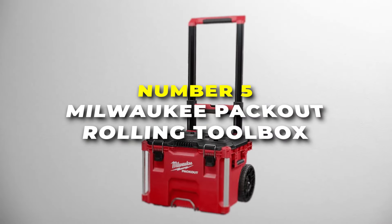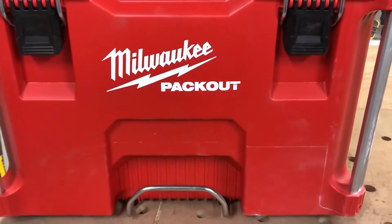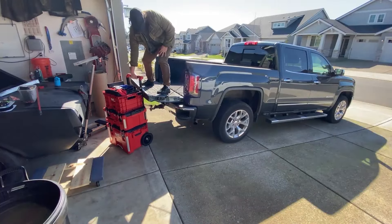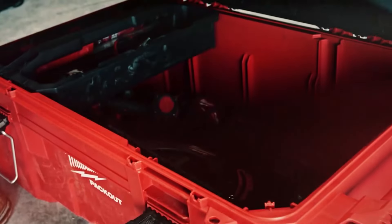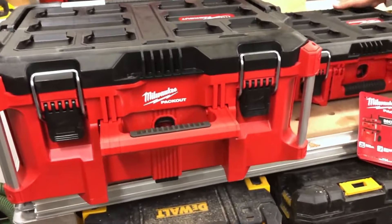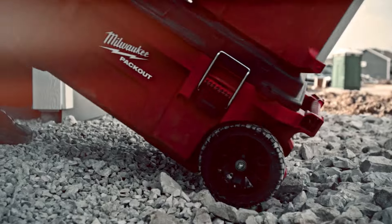Number 5 is the Milwaukee Packout Rolling Toolbox. It's the best rolling toolbox on our list and an exceptional choice for anyone needing robust portable storage on the job site or in the workshop. Designed with heavy-duty materials, it boasts a 250-pound weight capacity and is built with impact-resistant polymers, ensuring durability in even the toughest conditions. The IP65-rated weather seal protects your tools from dust, debris and water, making it suitable for outdoor and rough environment use. Its 22-inch size offers ample storage space, and the large 9-inch wheels make it easy to transport across uneven terrain, including stairs.